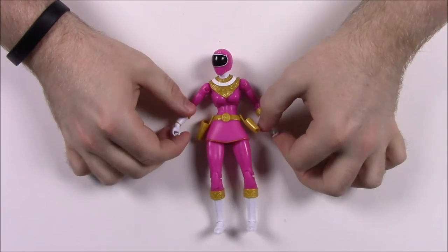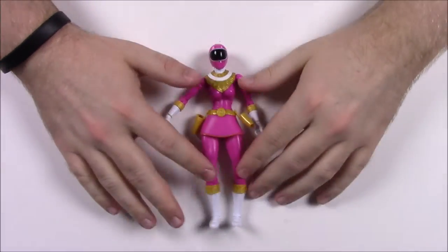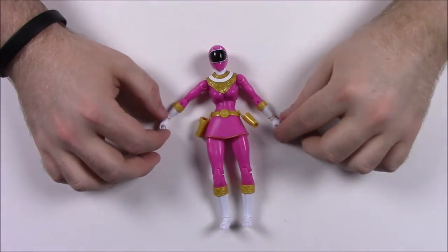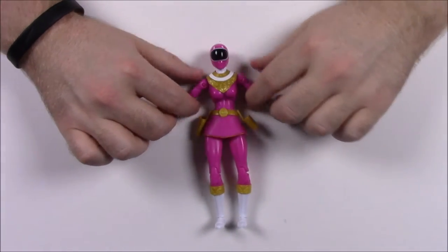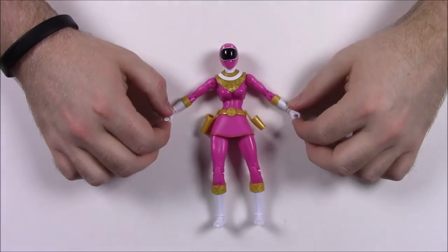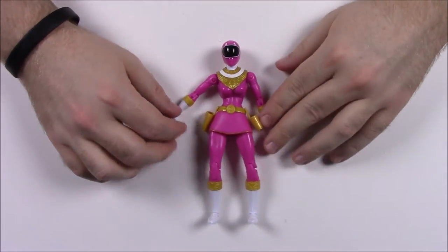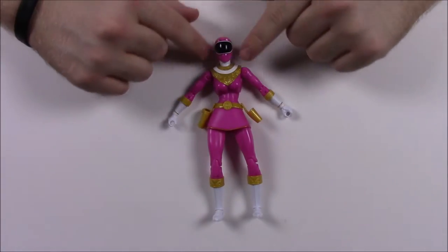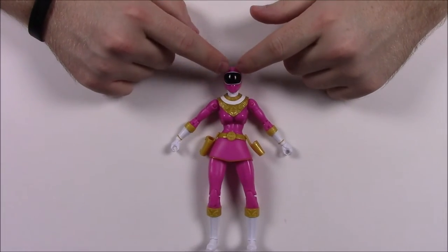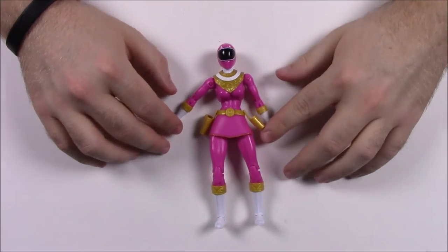First off, we have Zeo Ranger 1, the Pink Ranger — Catherine or Cat from the show. I really like these figures for their look and design; they remind me so much of the classic Zeo look. The figures are probably not the best, but let's get into it. We have the helmet here.